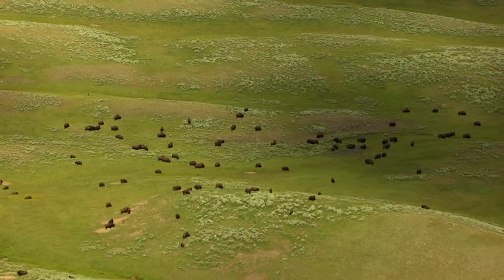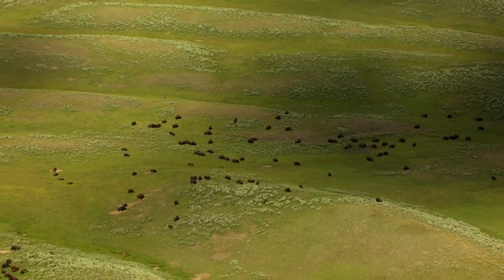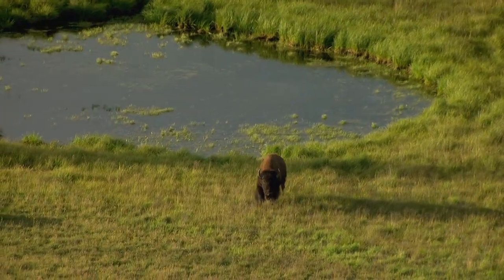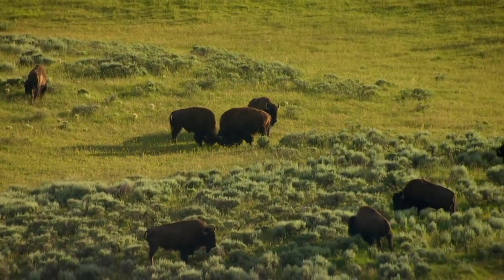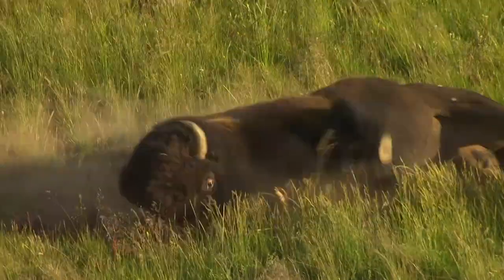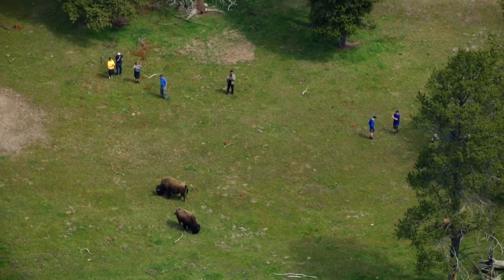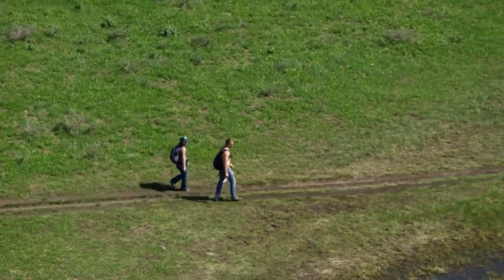Bison. More than 4,000 of these giants roam free here. Once reduced to just 25 animals, today's herds are descended from the park's original mountain bison and 21 plains bison brought here in 1902. The herd's revival is a Yellowstone success story. But these are still wild creatures, and when visitors wander too close, their outdoor adventures can take a tragic turn. Every year, several visitors to the park are gored by bison.